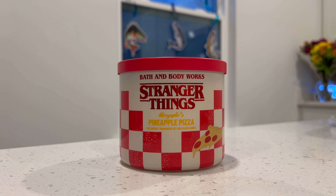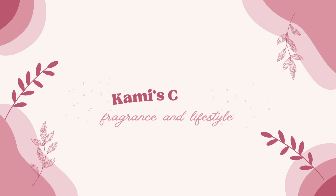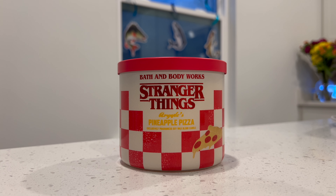Hello everyone. My name is Cammie and welcome to my channel, Cammie's Corner. If you're new to my channel, welcome. If you're returning, thank you so much for being back on my channel.